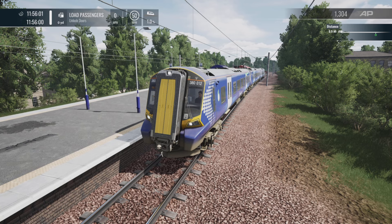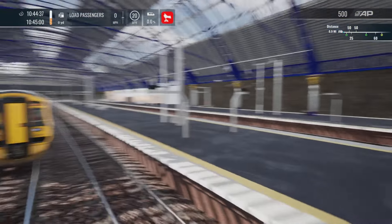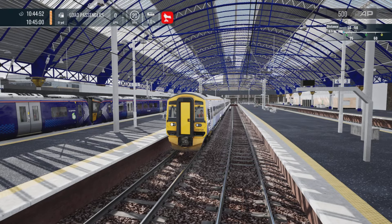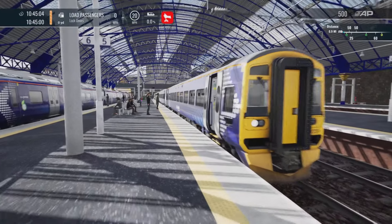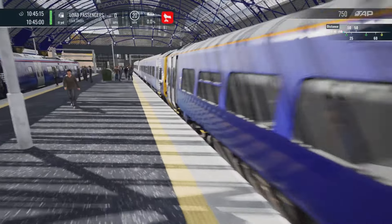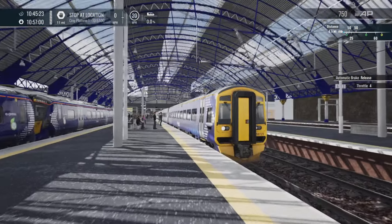That is the Class 380 — a little run so you can get an idea of what it sounds like and how it operates. Now let's jump into the Class 158 and do a little run on Edinburgh-Glasgow. Here we are at Queen Street. As I showed you in the main menu, you get a new timetable which includes playable 158 and 385 services. Unfortunately it's taken away some layers like Steam Rail Tours — not sure why, but I think it's been addressed and sorted.